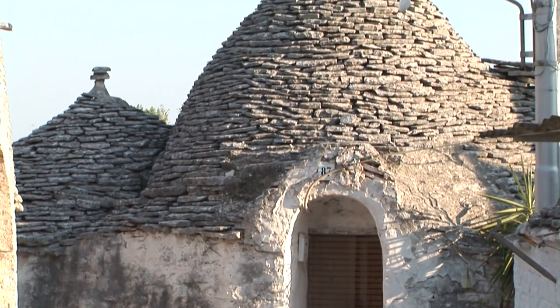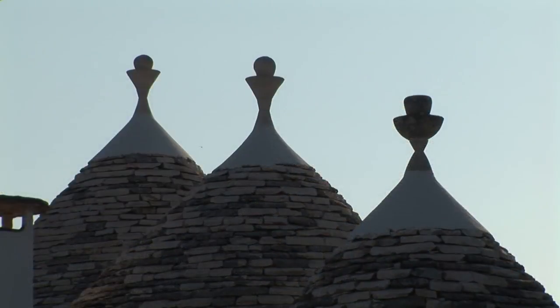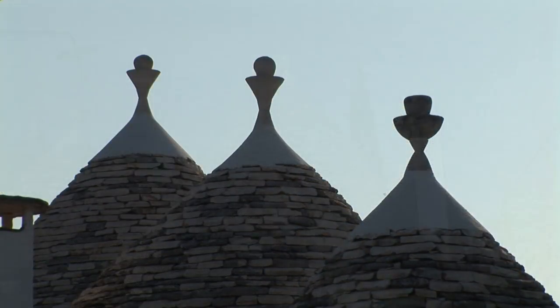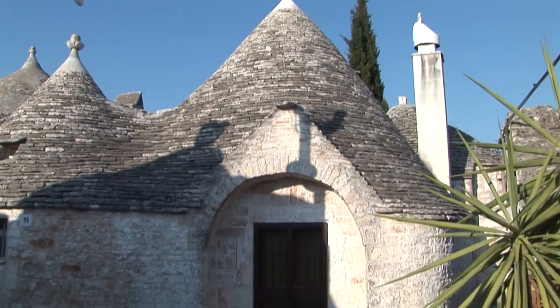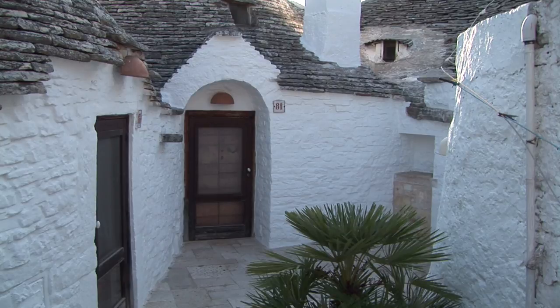The exterior of the building was covered with flat slabs of coarse stone, known as chiancelle. They were placed in rows, one on top of the other, like scales of alternating joints and sloping towards the outside.